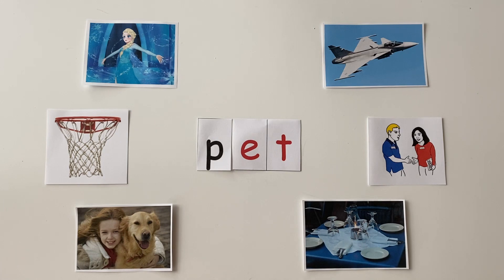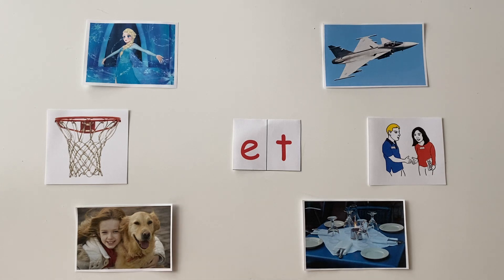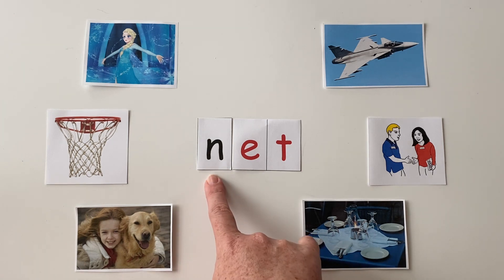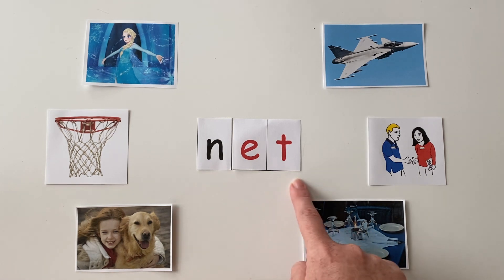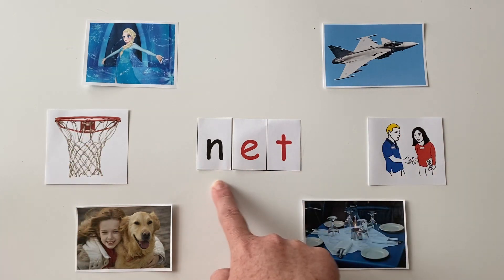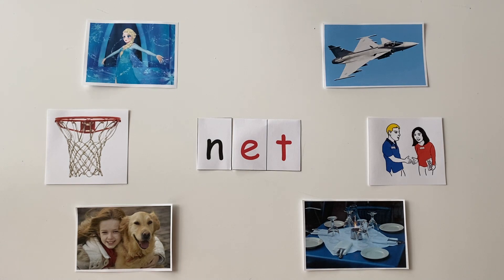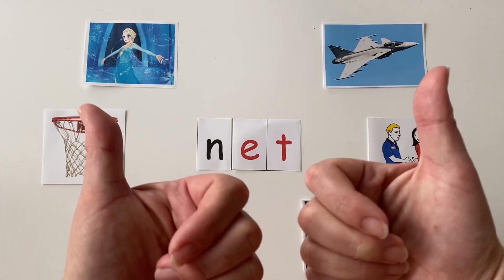We have one last word to make. If we change the "p" in pet to "n," what new word did we make? Let's sound it out: n-et. A little bit faster: n-et. Point to the picture that this word spells. One, two, three. Net is correct — if you pointed to net, you got it right. Ding, ding, ding!